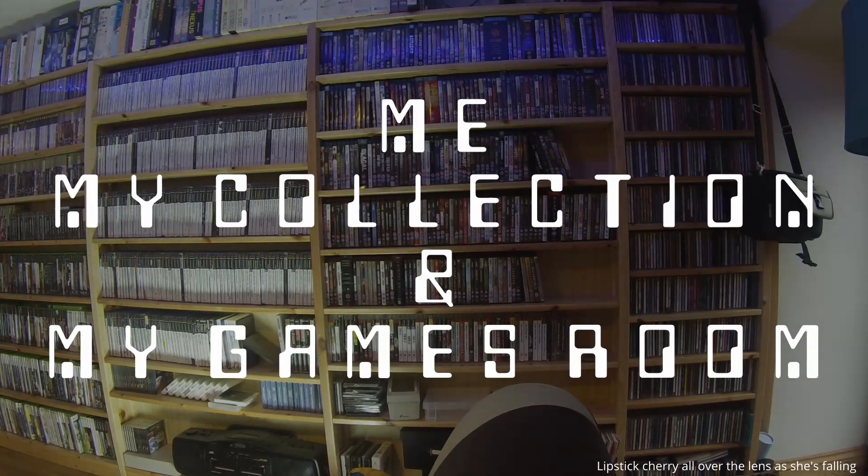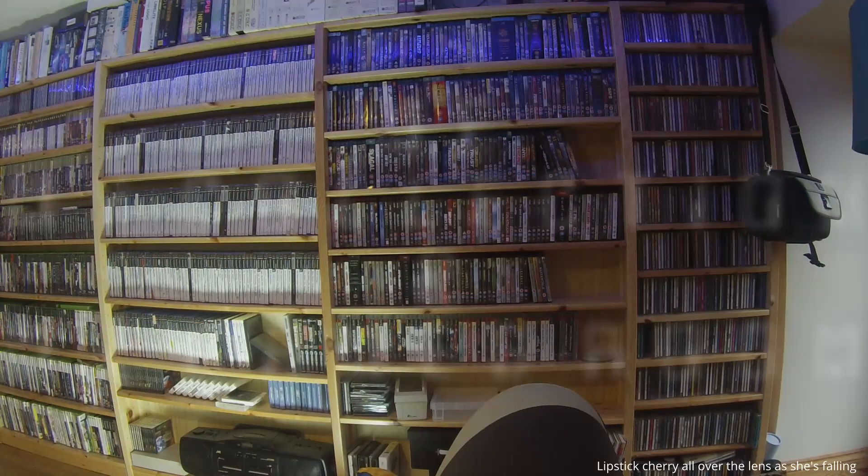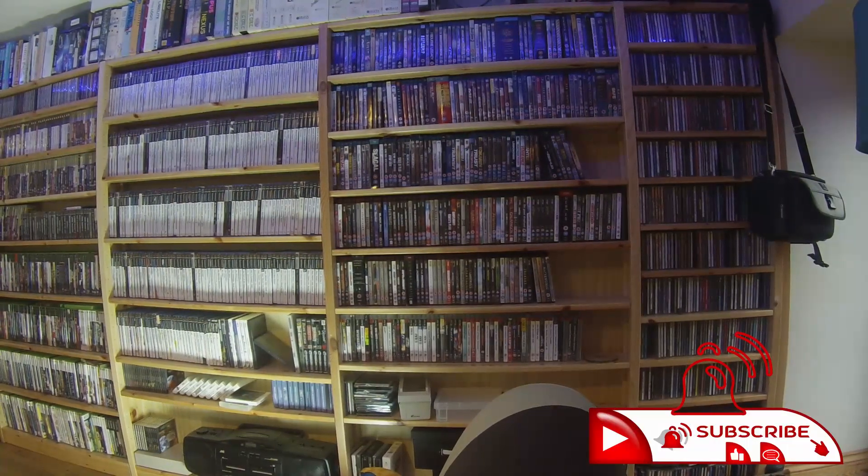Welcome to my games room, let me show you around my collection of retro gaming goodies. Please don't forget to click like and subscribe.